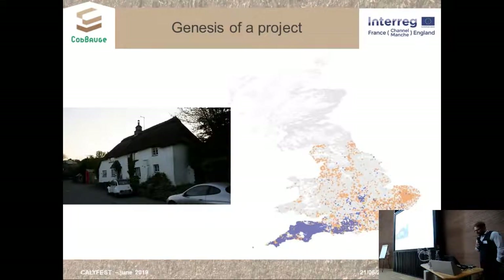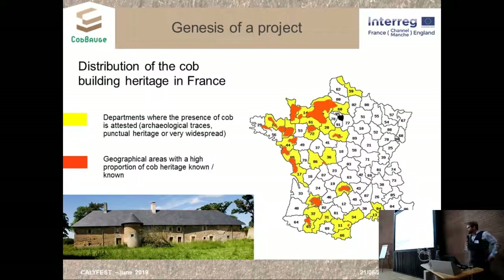If you check this map, thanks to the diagnosis made during property sales in England and Wales, you can see the importance of the presence of cob building in England. We don't have such a database in France, but thanks to several regional inventories, you can see in orange on this map that cob is present in most of the western part of France, sometimes with very high density. In our regional park, some parishes have more than 80% of the building heritage built with cob.